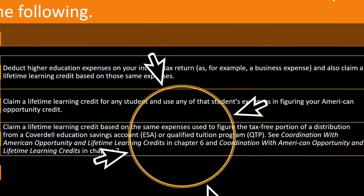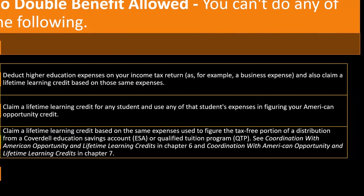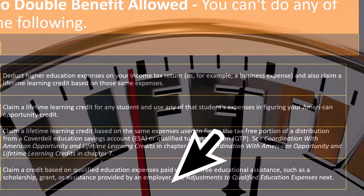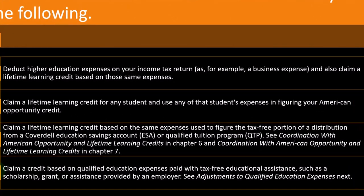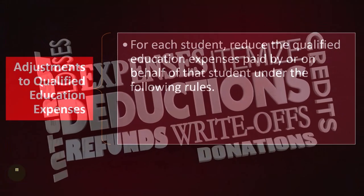You also can't claim a Lifetime Learning Credit based on the same expenses used to figure the tax-free portion of a distribution from a Coverdell Education Savings Account (ESA) or a Qualified Tuition Program (QTP). Additionally, you can't claim a credit based on qualified education expenses paid with tax-free educational assistance, such as a scholarship, grant, or employer-provided assistance. In those cases, you already received a tax benefit because that money wasn't included in income — essentially you already got a deduction. Taking the credit on top of that would be double dipping.